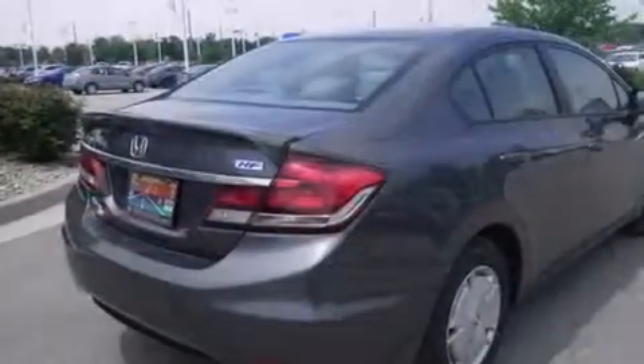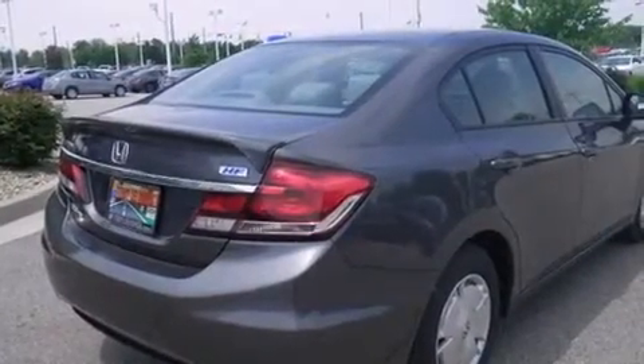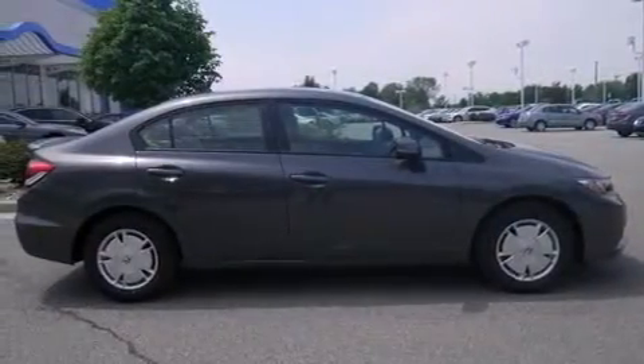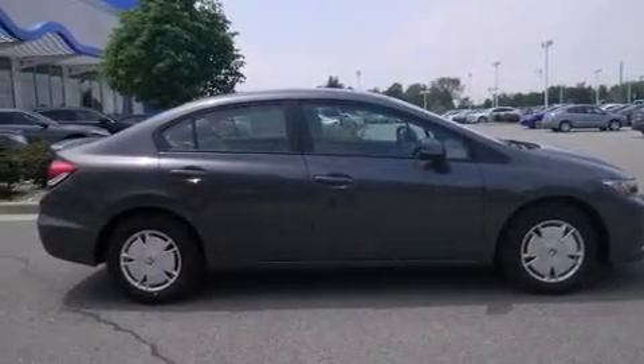Cruise control, full power accessories, a rear window defroster, a rear spoiler, and the parking camera will display what's behind you as you back out of the driveway or into the perfect parallel parking spot.